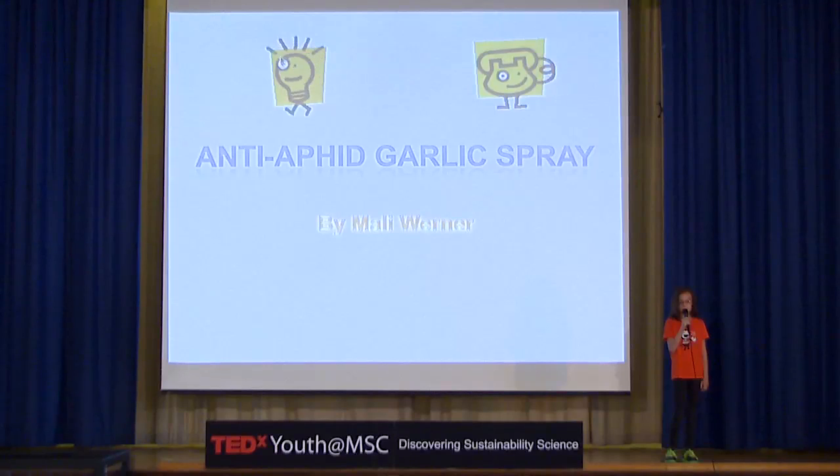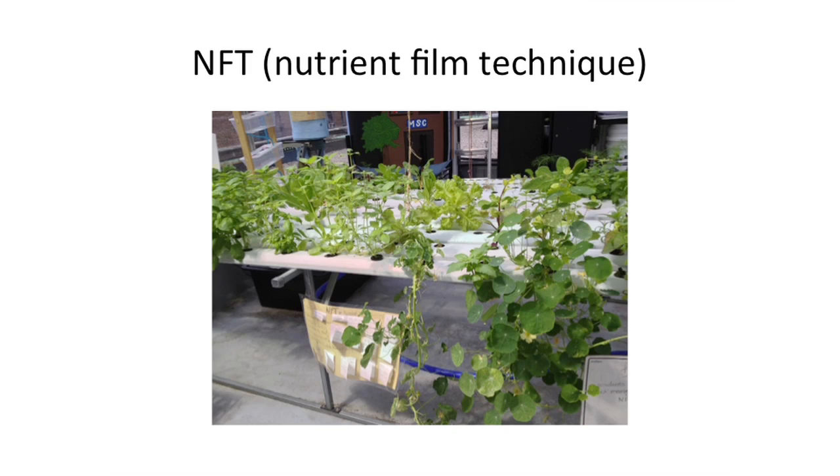Hello, my name is Molly. I am in Barbara's 5th grade class at MSC, Manhattan School for Children. My job as an employee in the NFT — nutrient film technique — was to make sure plants stay strong and healthy. The NFT is where leafy greens grow, such as lettuce, kale, or basil.